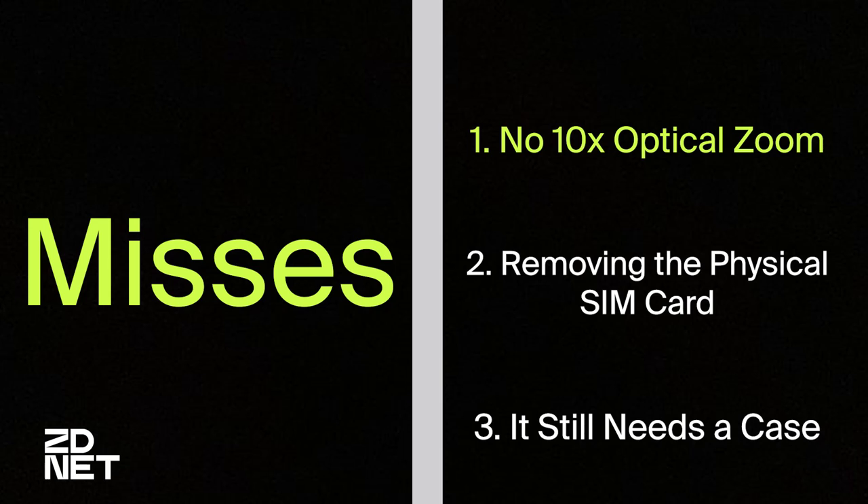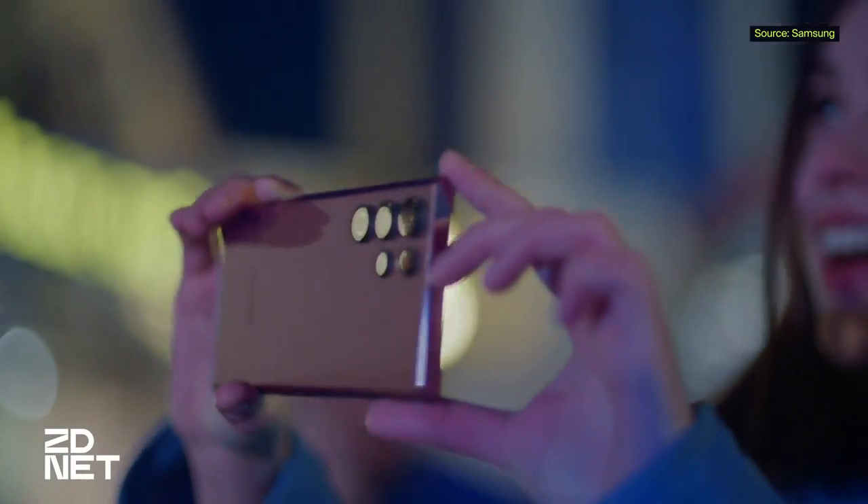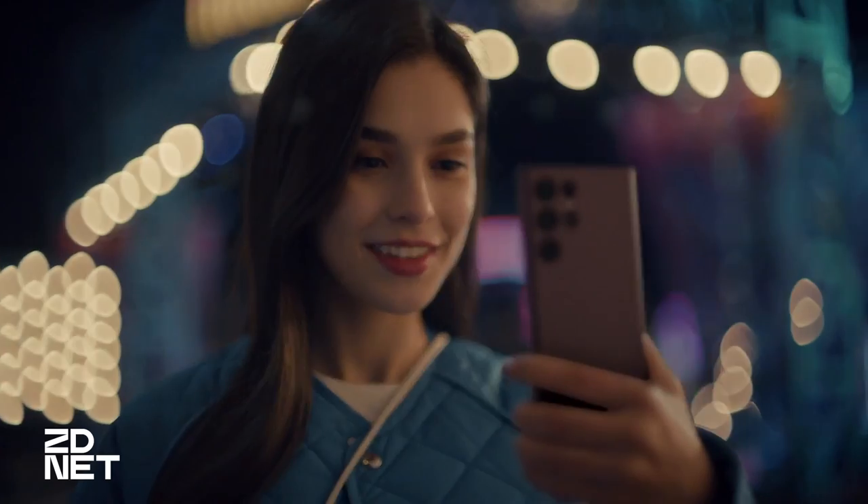Those are the three biggest hits in terms of innovation. Let's talk about the three biggest misses. Number one: no 10x optical zoom. As a camera, the iPhone keeps getting better and better, but it's still missing something big. I've carried an iPhone as my personal phone and an Android as my work phone since 2010. In the last several years, there's one type of shot where I don't pull out the iPhone but always pull out the Android — in 2022, that's specifically the Samsung S22 Ultra — and that shot is anything more than 10 or 20 feet away, which is all the iPhone can handle with its 3x optical zoom.